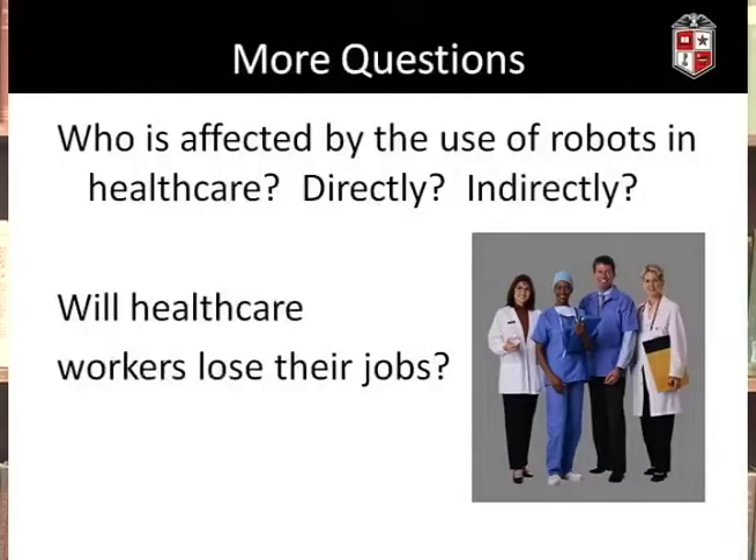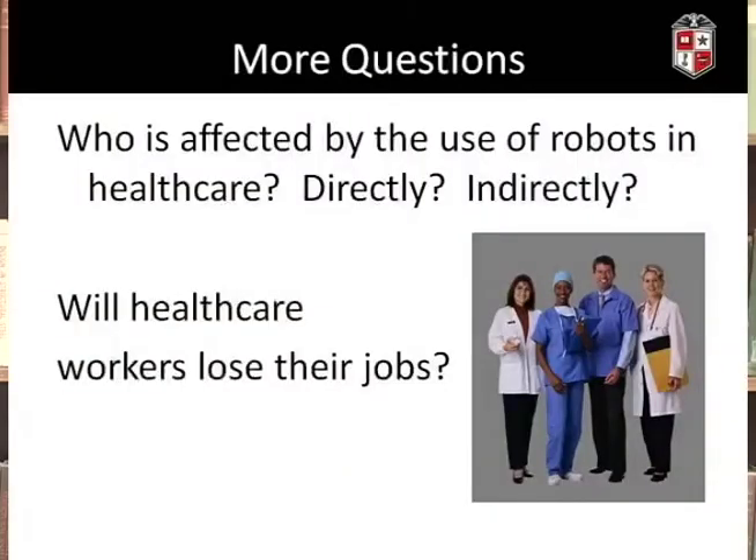Who's affected by the use of robots in healthcare, directly and indirectly? Certainly anyone receiving care from a robot — say, a patient — is directly affected. If we consider the robot as a medication dispenser, on one hand it could benefit the patient by helping them remember what to take and when; on the other hand, if there's a glitch in the software, the consequences could be disastrous and even deadly. Healthcare workers can also be directly and indirectly affected. Robots that help lift patients can decrease incidences of injury, but they could also make certain jobs obsolete, causing people to lose their employment.